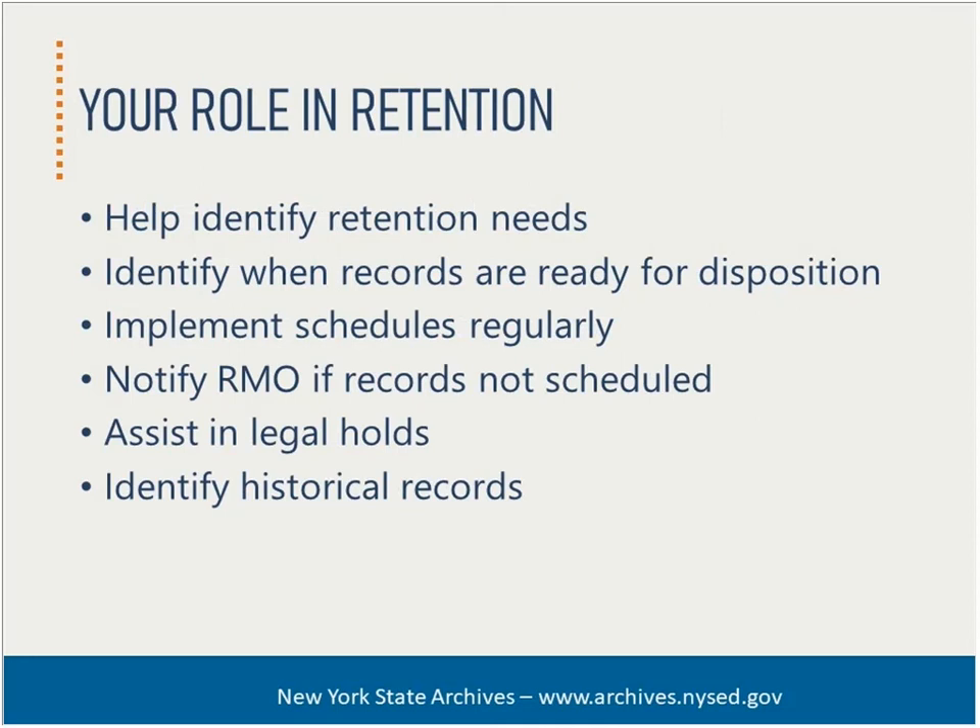Liaisons are the linchpin in identifying when records are ready for disposition and regularly implementing retention schedules. Disposition includes destruction or transfer to inactive storage; for state agencies, this might also include transfer to the state archives. Liaisons should notify the RMO if records are not scheduled, because these cannot be disposed of legally without an approved schedule item from the state archives. Liaisons also assist in legal holds, whether for freedom of information requests, e-discovery, audits, or other legal actions. Retention periods must be suspended until an audit is satisfied or a legal action ends.